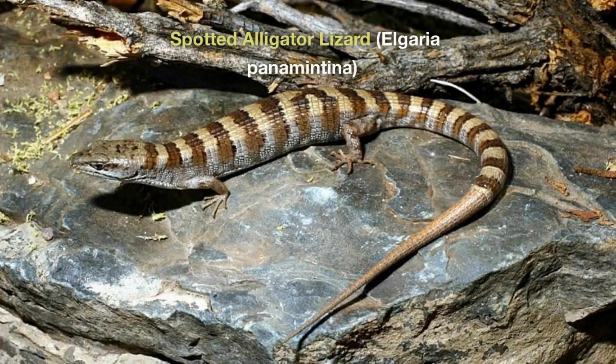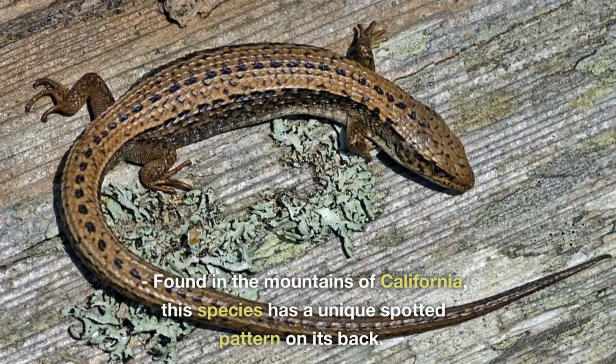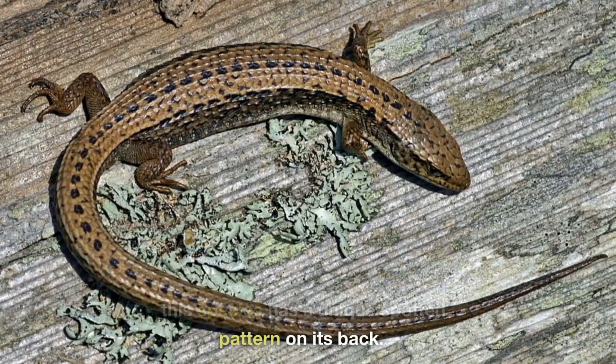Spotted Alligator Lizard, Elgaria panamintina. Found in the mountains of California, this species has a unique spotted pattern on its back.